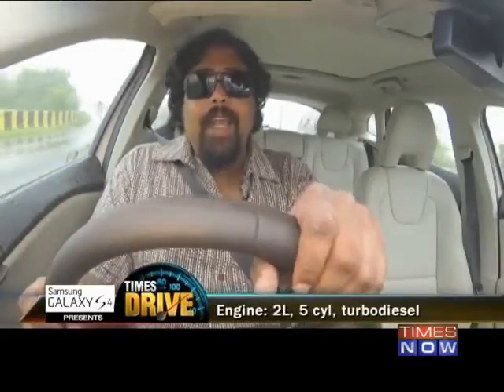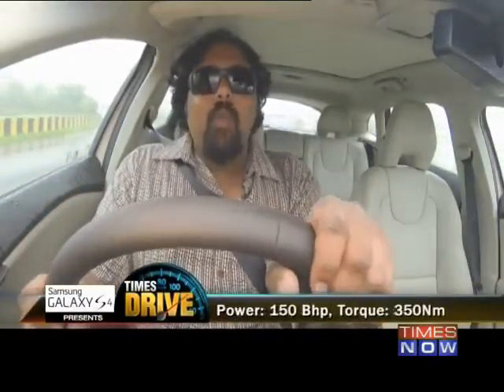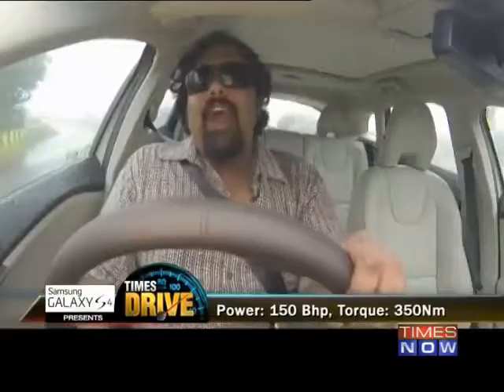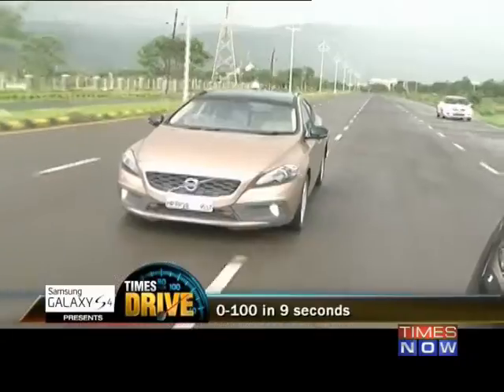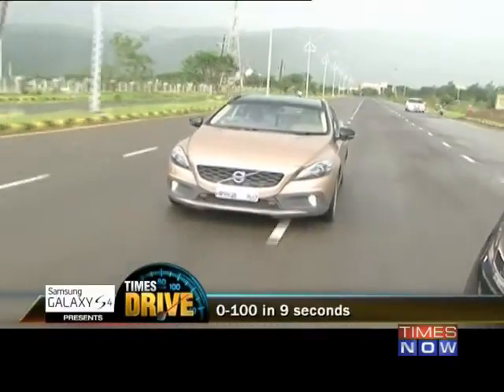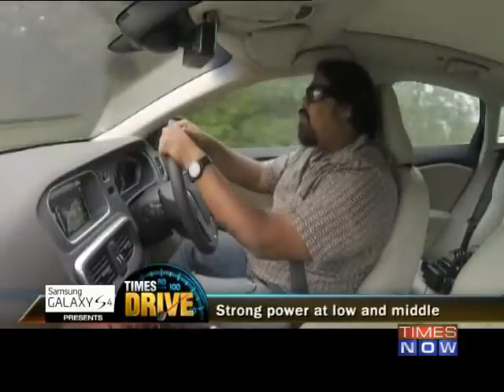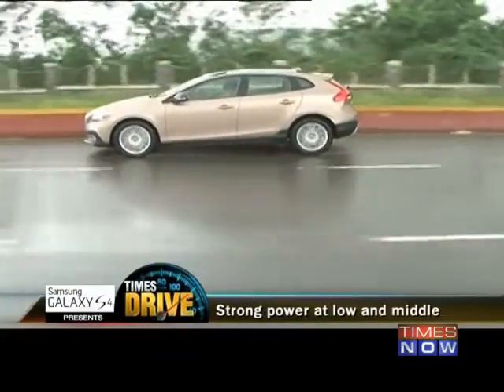Turn the power button on and the five-cylinder, two-litre diesel comes into being. When you hit the gas hard, the front-wheel-driven V40 will leap like a startled cat. If you do keep pushing, it'll hit 100 in less than nine seconds. Now, that's not breathtakingly fast, but for most things it's fast enough. There's strong power from this engine even at illegal highway speeds.